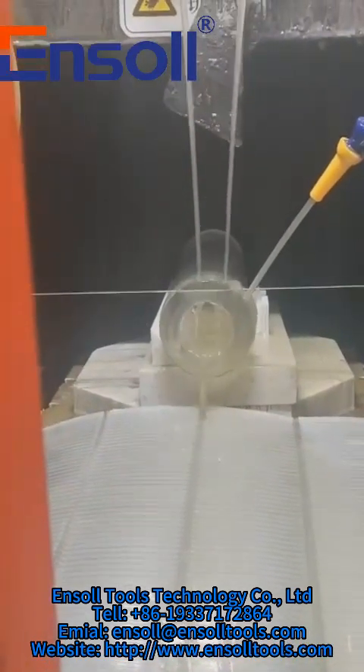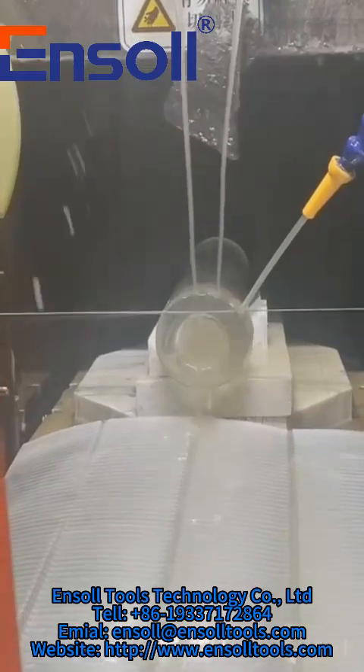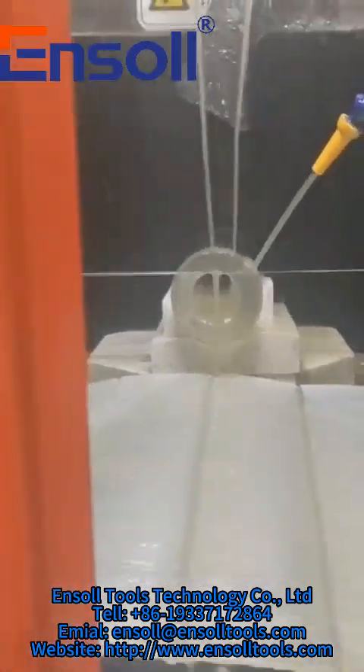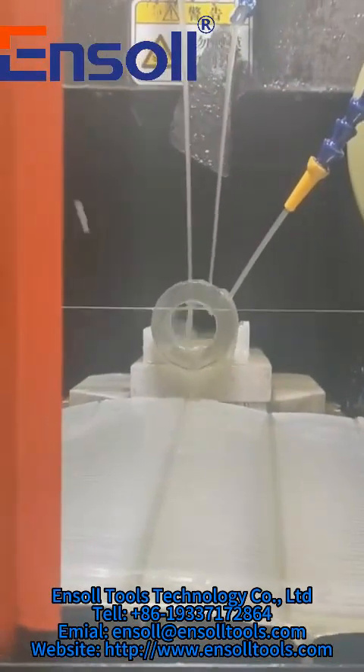Why do we ask for samples? Because even for the same material, different sizes, shapes, and cutting requirements can significantly affect the results.